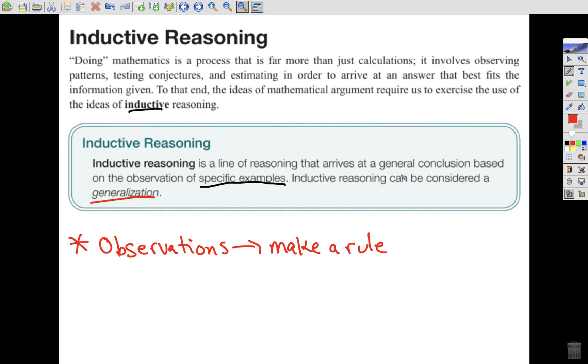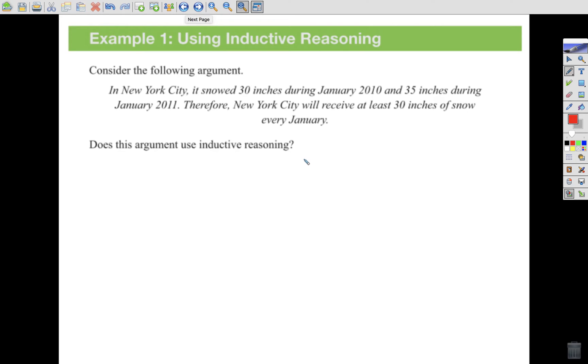An example of using inductive reasoning: consider the following argument. In New York City, it snowed 30 inches during January 2010 and 35 inches during January 2011. Therefore, New York City will receive at least 30 inches of snow every January. Does this argument use inductive reasoning? Well, we have two observations — the 2010 and 2011 observations — and we use those to create a general rule. So yes, it's very much inductive reasoning.